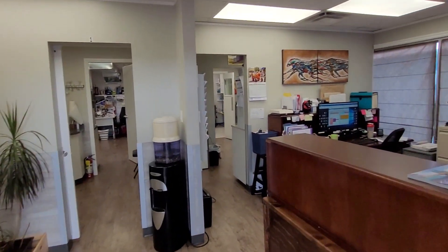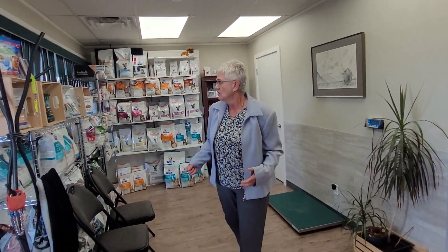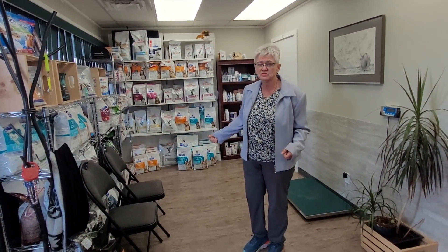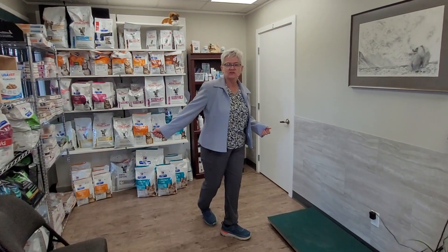Here's our little waiting area. We don't book that many appointments per hour, so people don't generally have to wait. But we have lots of food sales.